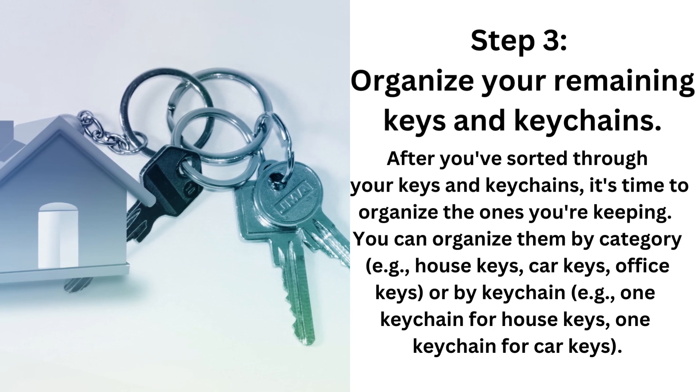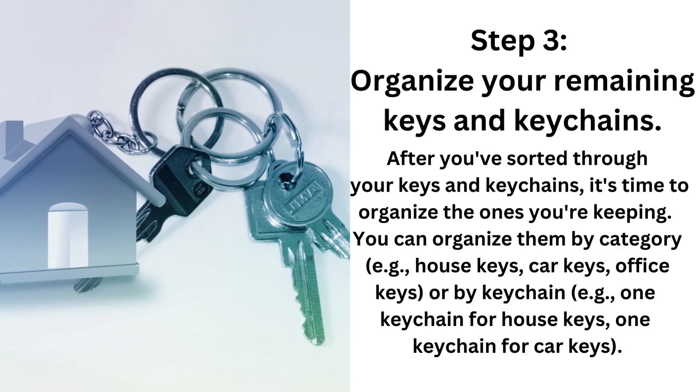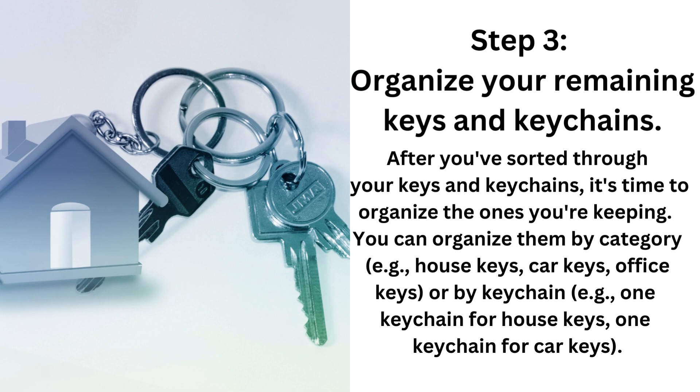Step 3: Organize your remaining keys and keychains. After you've sorted through your keys and keychains, it's time to organize the ones you're keeping. You can organize them by category, such as house keys, car keys, or office keys, or you can organize them by keychain — one keychain for house keys and one for car keys.